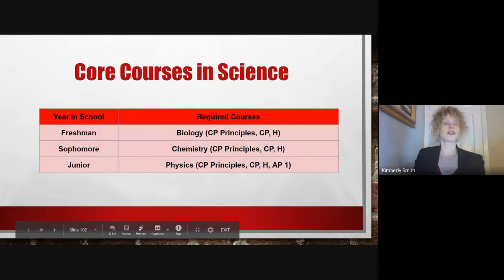The courses that students are required to take prior to graduation include Biology, taken by freshmen, Chemistry, typically taken by sophomores, and Physics, typically taken by juniors.